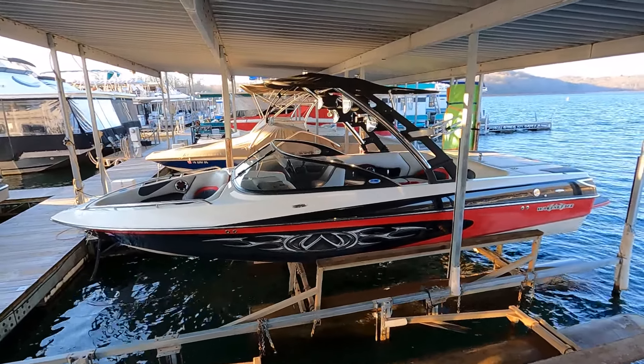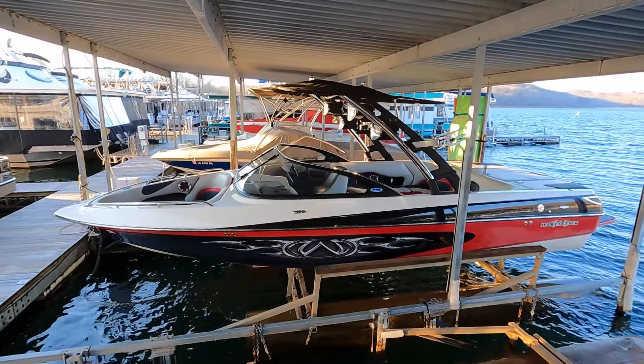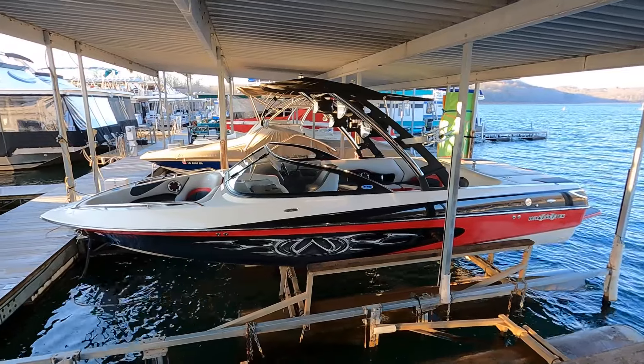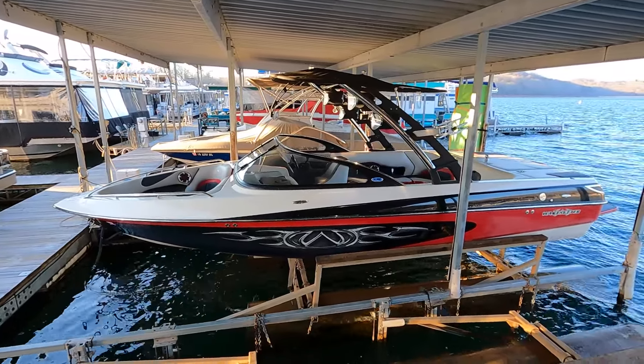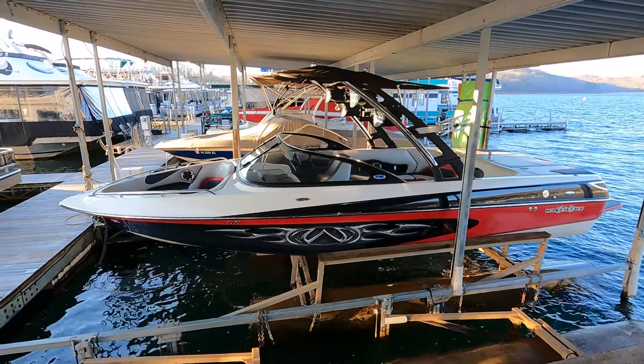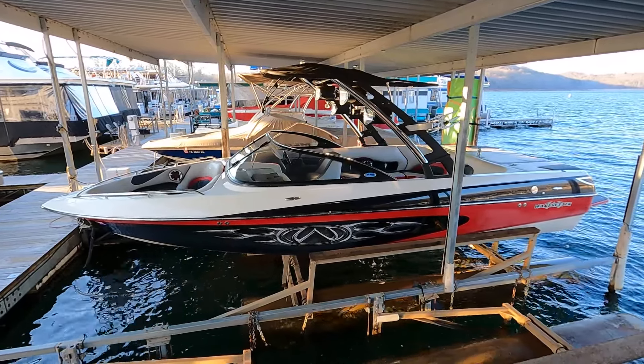Here we are — 2004 Malibu Wake Setter 23 LSV on the beautiful fresh waters of Norris Lake, Tennessee. This slip is transferable if you'd like to keep it right here. This is a two-owner boat that has been on Norris Lake essentially since it was new back in 2004.